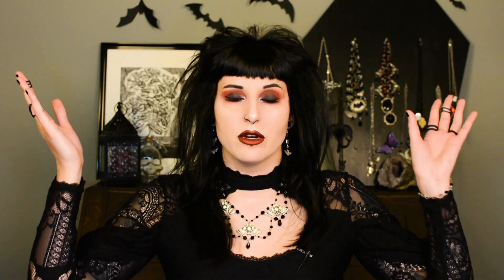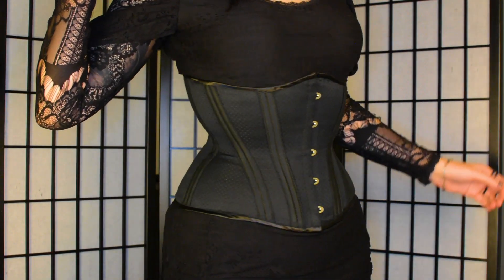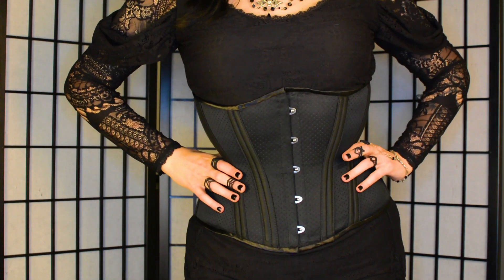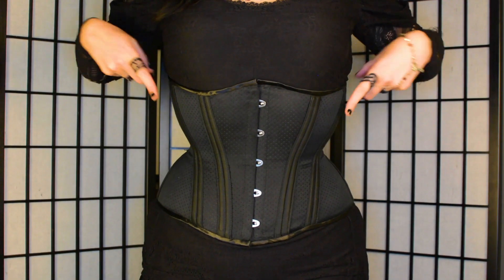To calculate your own corset size, take your natural waist measurement in inches and subtract five to seven inches — that is generally what people go by. If you want a corset more for shape without being too tight, go for the larger size you come up with. If you want a really tiny waist, as I do, go for the smaller one.